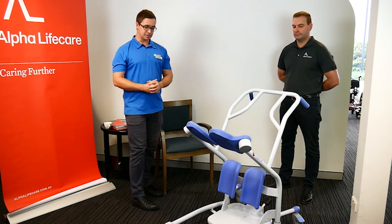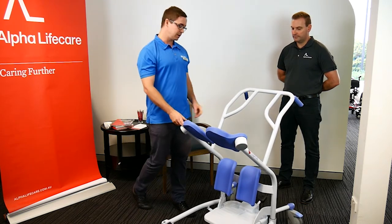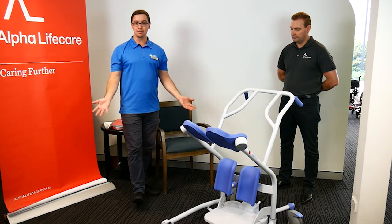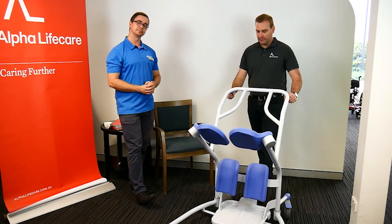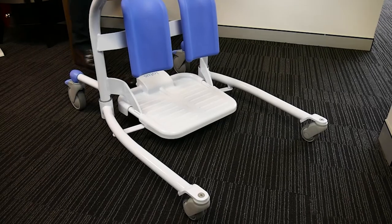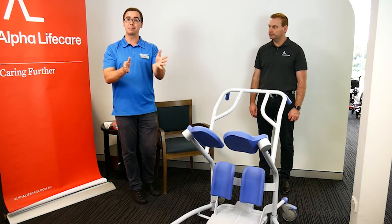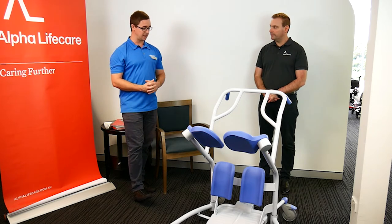One of the main considerations, especially in the home environment with carpet and different flooring surfaces, is we like to see how this moves over the home flooring — that's why a trial of the equipment is typically recommended. We also like to see that the wheels can get under a chair, recliner, or bed. With this piece of equipment, stepping on the pedal at the back gives what we refer to as the open leg spread. Stepping on the other pedal closes it. That width adjustment lets you get around a recliner chair or standard chair, or close the legs to get under a bed where the frame is closer. Having that ability to open and close the legs is a really important adjustment.